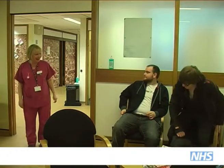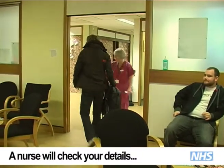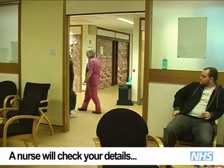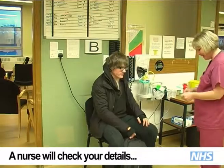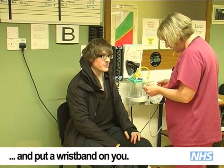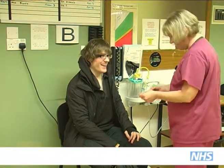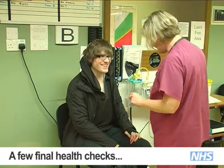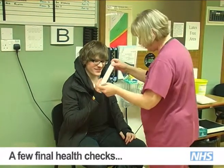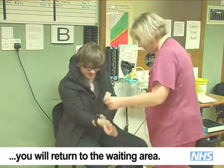When available a nurse will call your name and take you over to one side. They will then go through a few quick questions and provide you with an identification wristband as well as taking your temperature. Once done you can return to the waiting area and relax till your name is called once more.